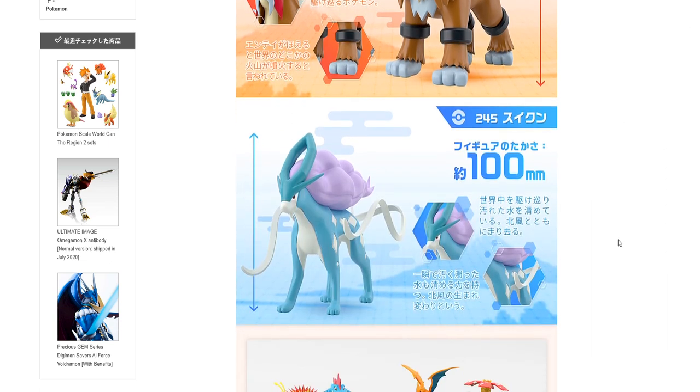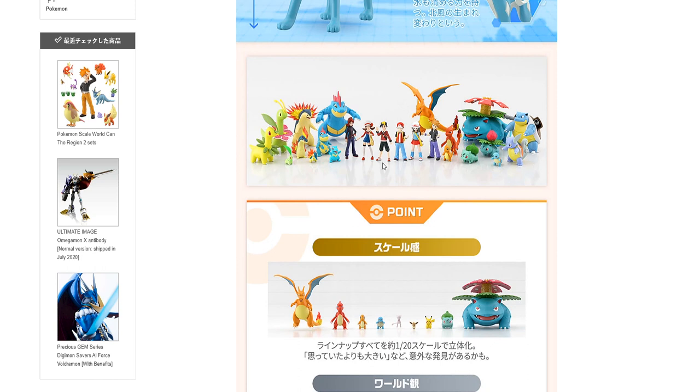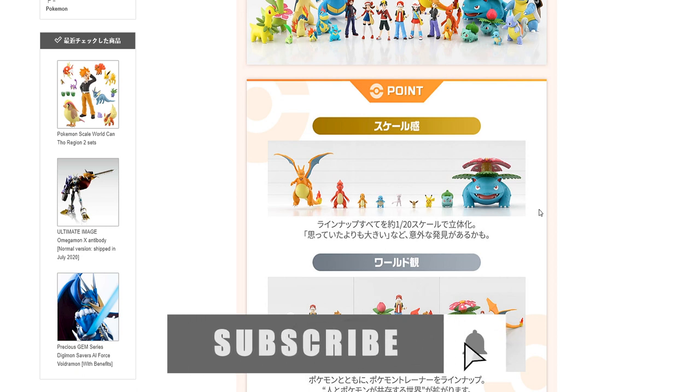And lastly, but certainly not least, we have Suicune. And we have just more shots of some of the other figures that they have released. These are 1/20th scale figures.